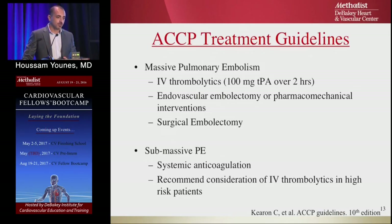The CHEST guidelines for treatment: massive PE with high hemodynamic instability gets IV thrombolytics — 100 mg TPA over two hours, which is a very large dose. Endovascular embolectomy and pharmacomechanical intervention can be used as adjuncts, and surgical embolectomy is a last resort. For submassive PE with right ventricular strain but hemodynamically stable, systemic anticoagulation is still the guideline — though we'll see why we should change that.